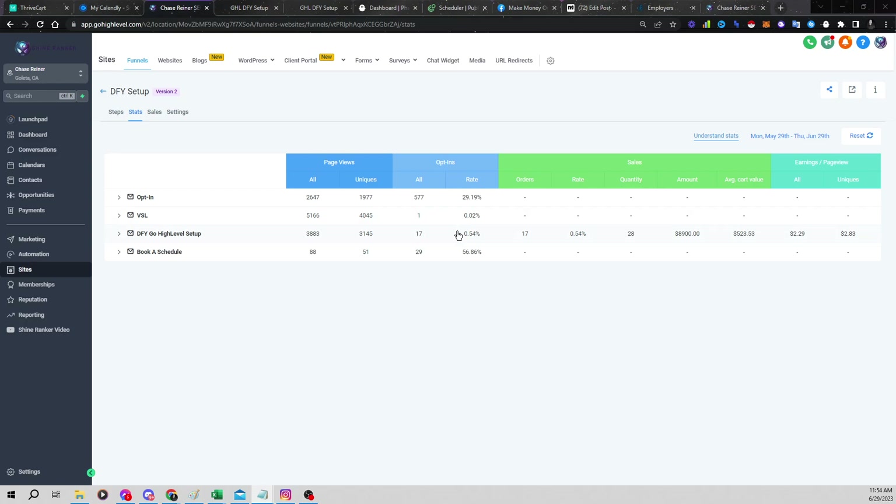We've basically created a snapshot or a cloned version of this system that we can import into people's accounts. You can see there's $8,900 in sales, and this is in just the last few days with this actual automated system. The best part about this is if you're getting set up with this, you don't actually have to go and do the fulfillment. We're setting up an environment where people can get set up with something like this and then hand the fulfillment to somebody else.